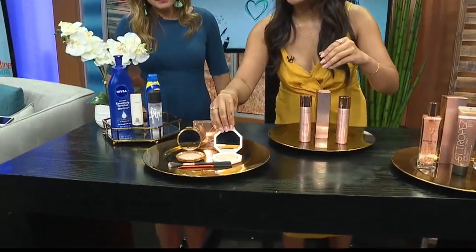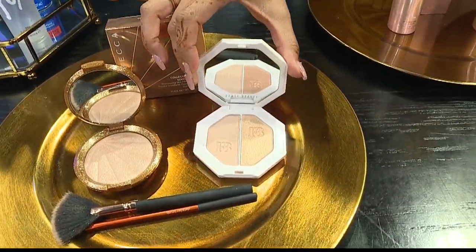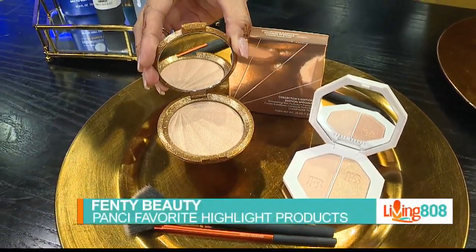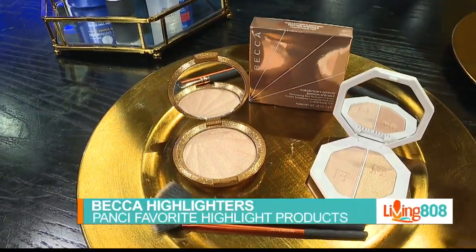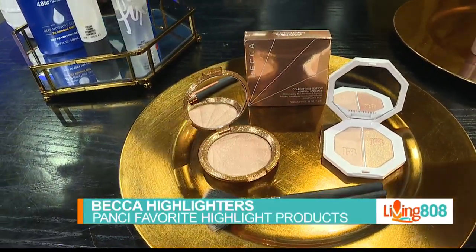I am obsessed with this new product from Fenty Beauty — it's a cream-to-satin finish. And then this is also a cult favorite: Becca Highlighter in Champagne Pop. That's a powder. Depending on what you like, I love this one because it has a nice gold finish, especially if you have a good tan or you're from Hawaii.